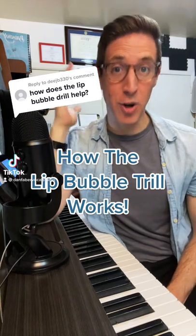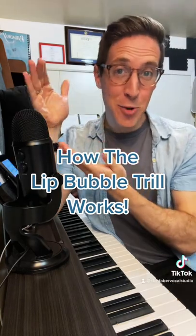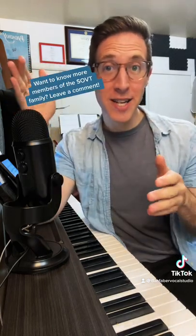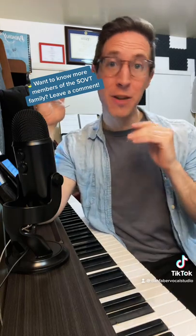How does that lip bubble trill actually help? The lip bubble trill is the unofficial golden child of the SOVT family, SOVT standing for a semi-occluded vocal tract.